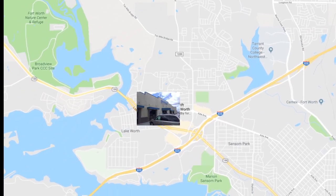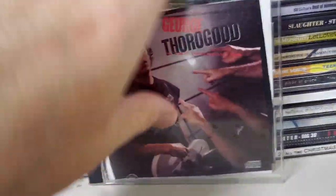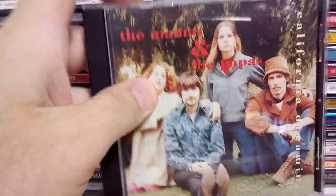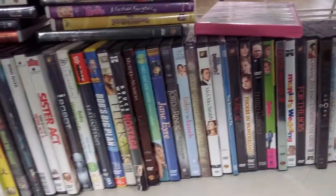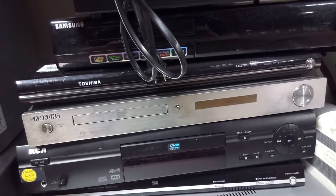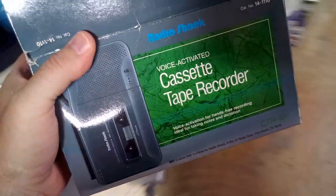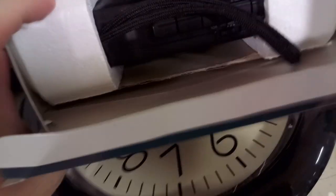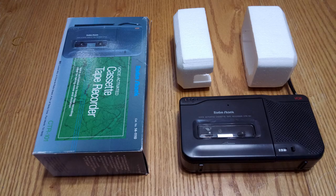Next up, the Lake Worth location at 6601 Azle Avenue. I have this George Thorogood so I left it — maybe you can grab it. This Mamas and the Papas was empty. Nothing in the records, no DVDs I wanted, and several remote-free DVD players. Hiding in a pile I found a Radio Shack tape recorder in a box, complete with foam inserts, for $4.99. Looks pretty good — I picked it up.